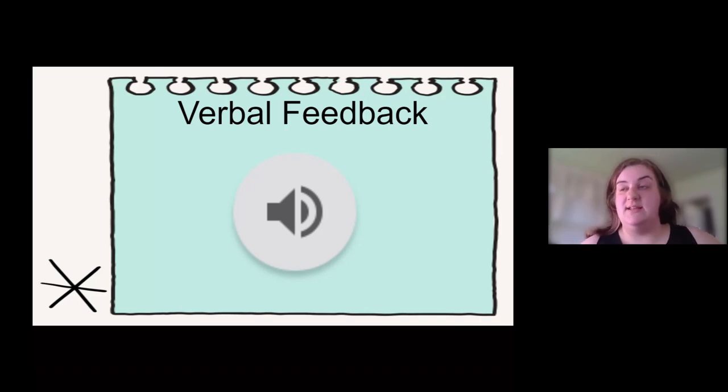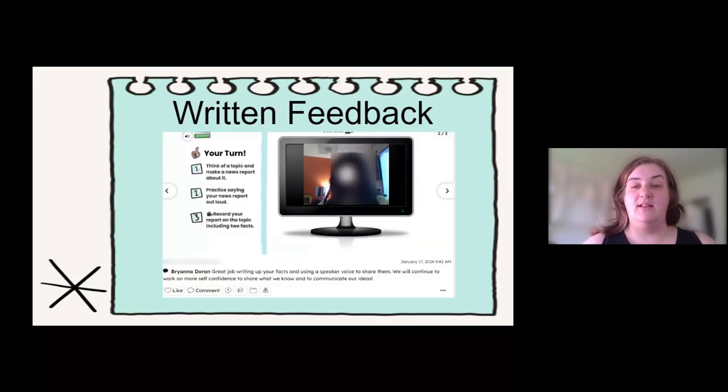Because a lot of my families — the parents do not speak any English, so reading it is hard. I try to do verbal and written feedback. And then this is an example of written feedback left outside of the assignment just in a comment. I typically do this either for parents so that they can translate into their home language, or for students where they've met all of the expectations for the assignment and we're ready to go to the next steps.